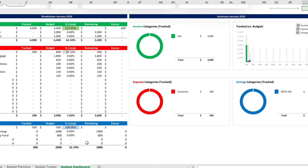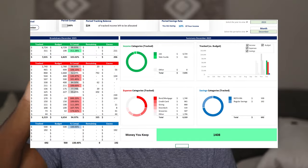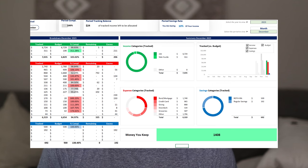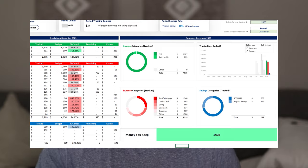The calculations are automatic. Once you fill everything out, it'll produce graphs and charts. Lastly, there's a dashboard that reflects precisely how your spending and saving went for that month — your expectations versus your reality. It's 100% free, located in the description under the freebie section. Download it and you can decide for yourself where to cut expenses and how much to save per month.